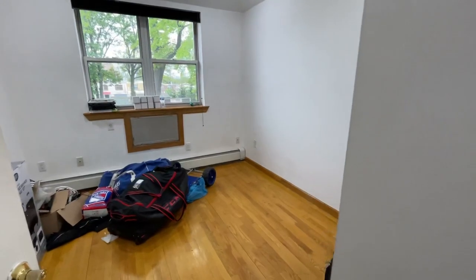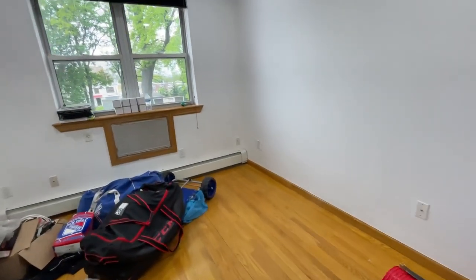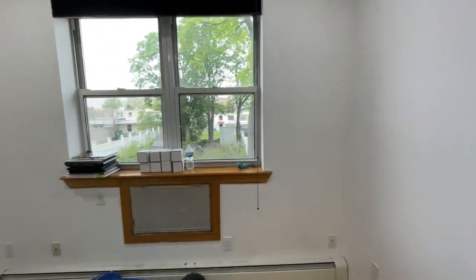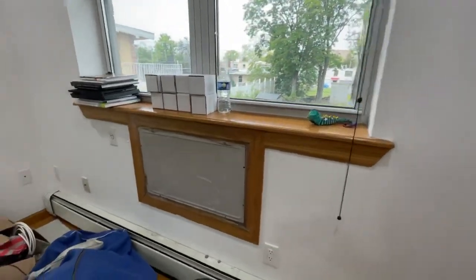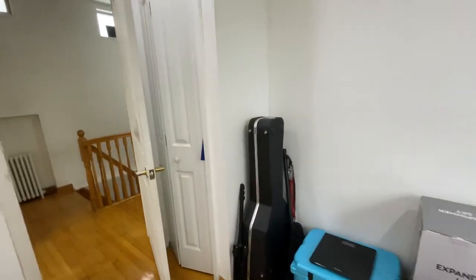And the first bedroom — we can fit a queen-size bed and additional furniture. There's a space for an AC unit here, and there's a closet here, pretty good size.